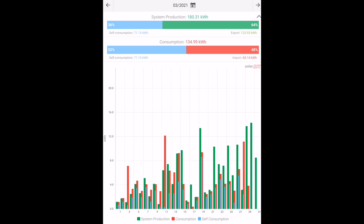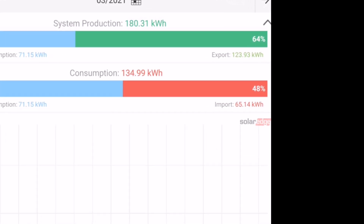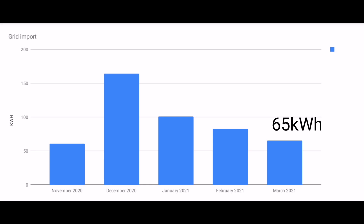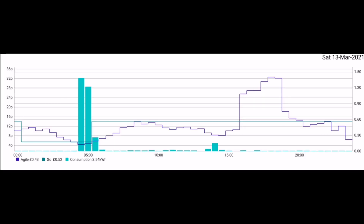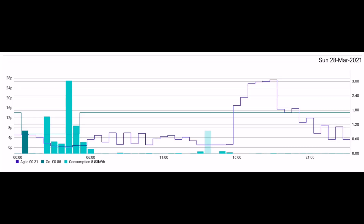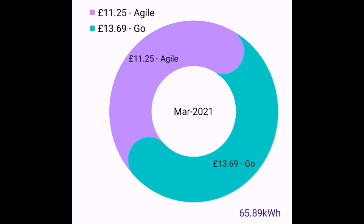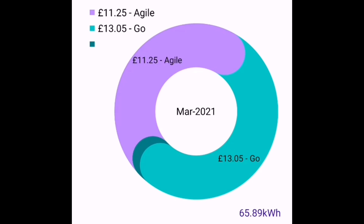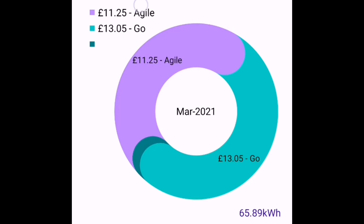Looking at my SolarEdge chart for the month, we exported 123 kilowatt hours and imported 65 kilowatt hours from the grid — a nice reduction from previous months. That 65 does include roughly 20 kilowatt hours we imported purely because Octopus Agile was so cheap we couldn't resist. The total green energy cost was just £11.25 for the month, including 5% VAT and the 21 pence daily standing charge. If I'd been on the Go tariff — the cheapest fixed option, the five-hour tariff — that would have been £13.05. So Agile is still working out really well for me.